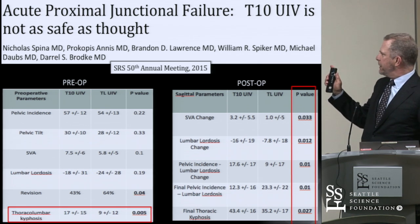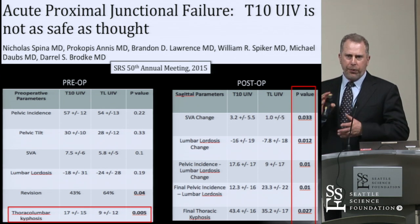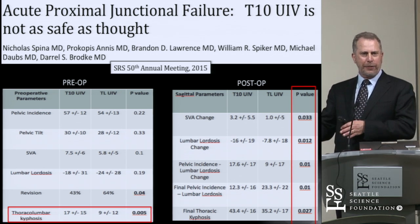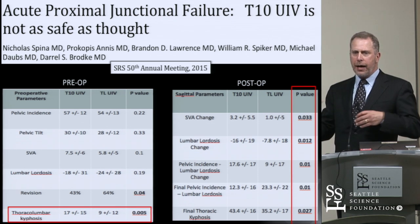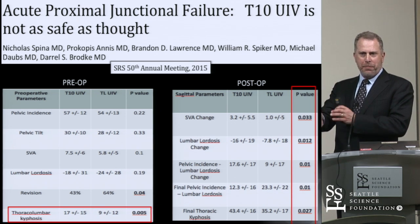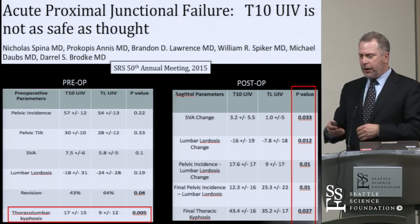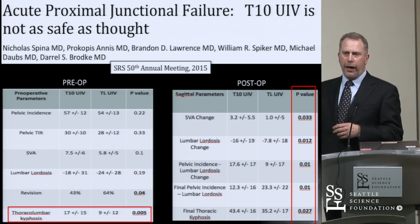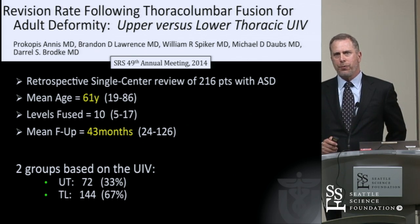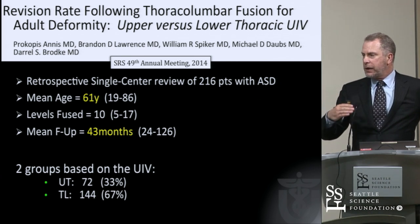We did look at postoperative radiographic and deformity parameters and noted that the group where we stopped at T10 might be a little different — we did more correction in them, created a better overall lumbar spine-pelvic match, but probably put them at higher risk of proximal junctional failure than the other group, where we were probably just treating a scoliotic deformity and stenosis. As yet, we're still sorting out the differences between the levels, but probably the level is less important than these other issues.